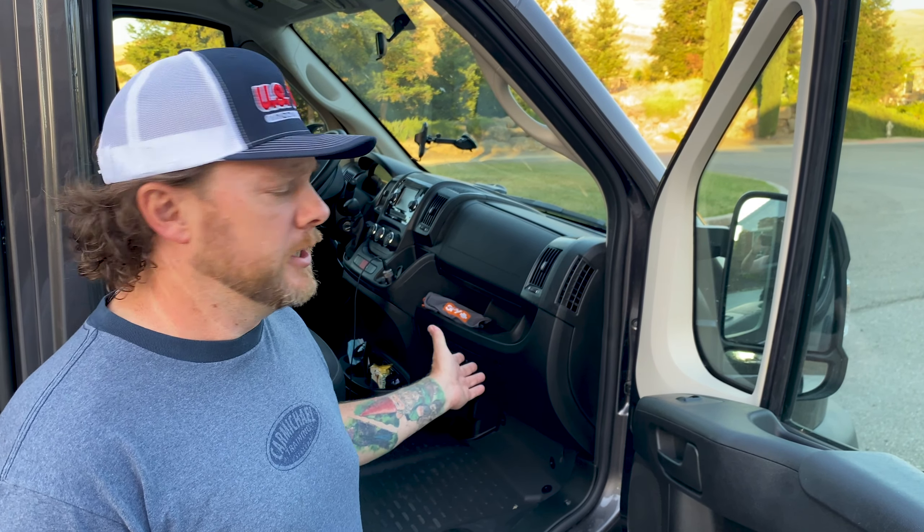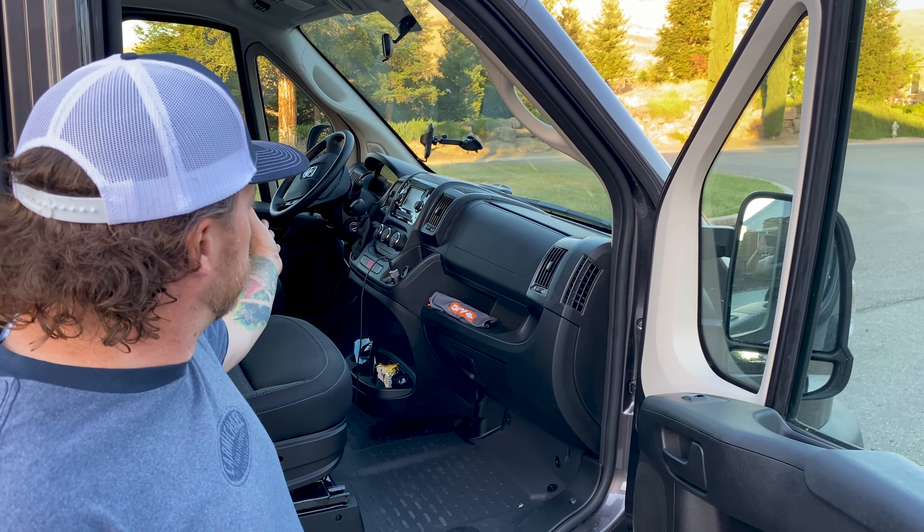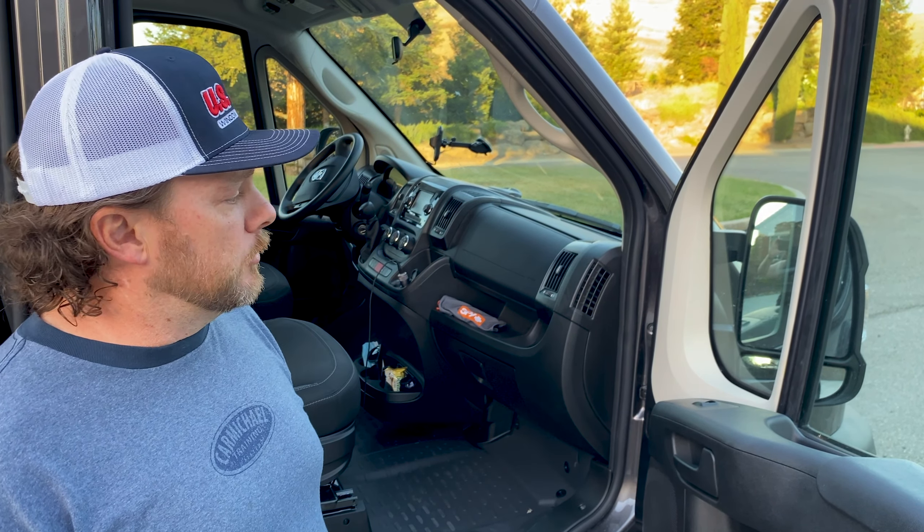Up front, basic Promaster. We've got seating for two, Bluetooth, armrest, telescoping steering wheel, and cruise control. One nice thing is power folding mirrors. These vans are fairly wide, so that's a nice feature to know about if you've got to park in a tight spot or you're going to leave it somewhere for an extended period of time — you're able to just pull those in. But what's really cool and interesting about the van we bought is back here.